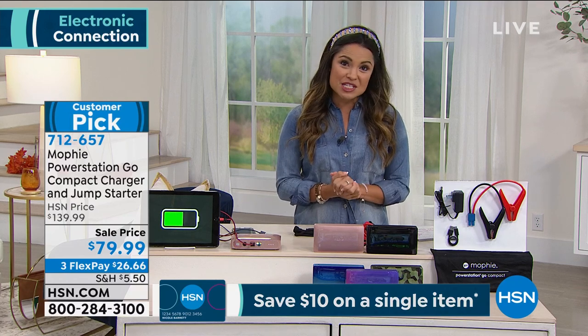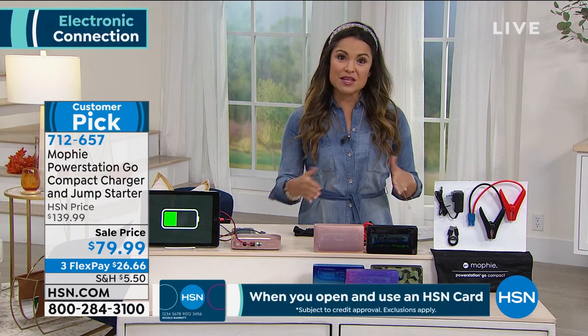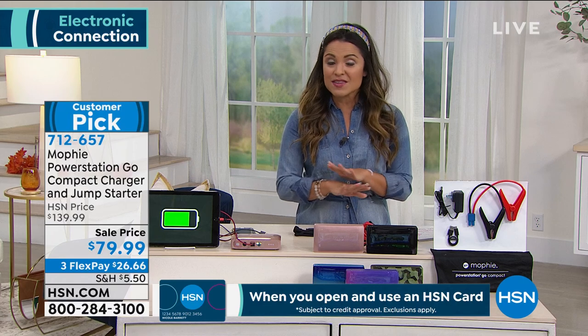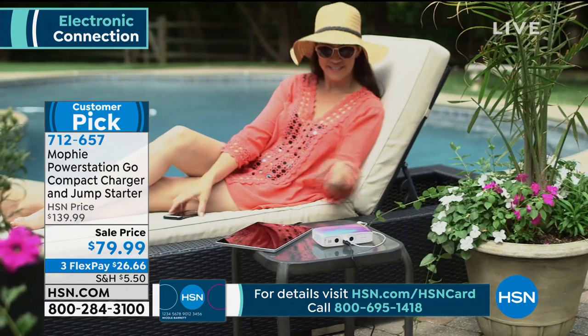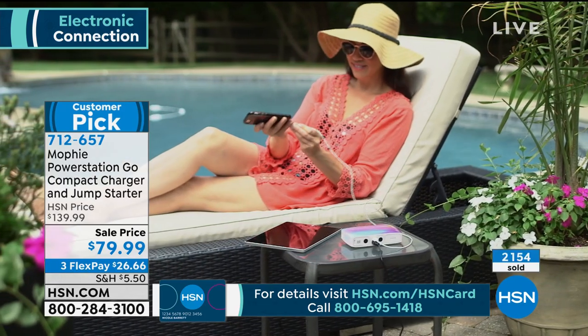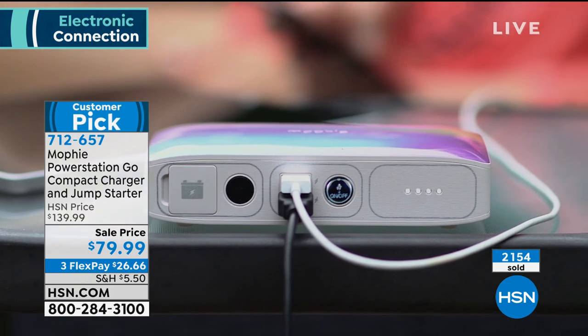Mophie is the biggest name in the business when it comes to charging. And what we have for you today is something completely exclusive — you're not going to find these at those big electronic stores. This is the Power Station Go. It is a compact charger that will charge all of the devices that I mentioned, but this one is so powerful.